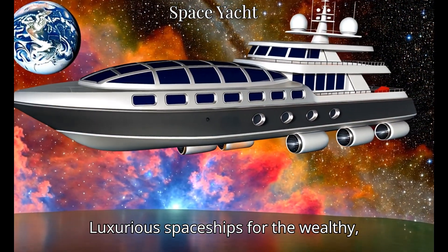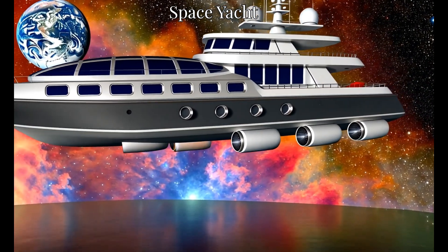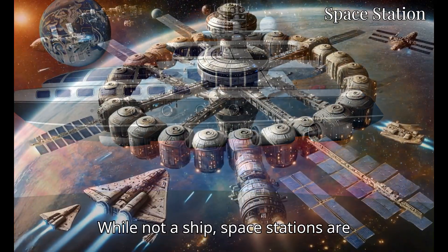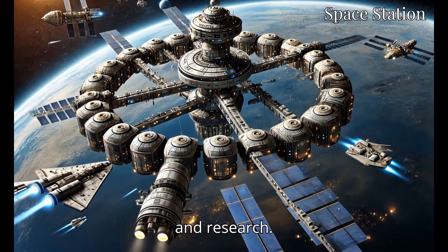Luxurious spaceships for the wealthy, offering comfort and amenities for leisure in space. While not a ship, space stations are pivotal as hubs for docking, resupply, and research.